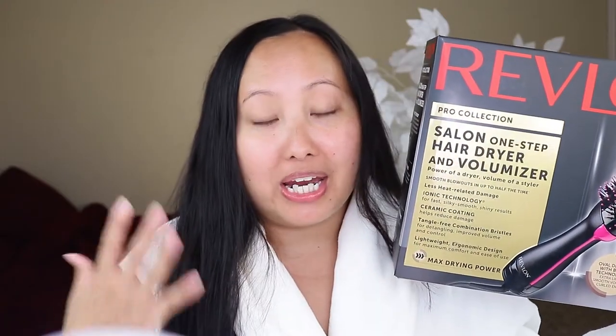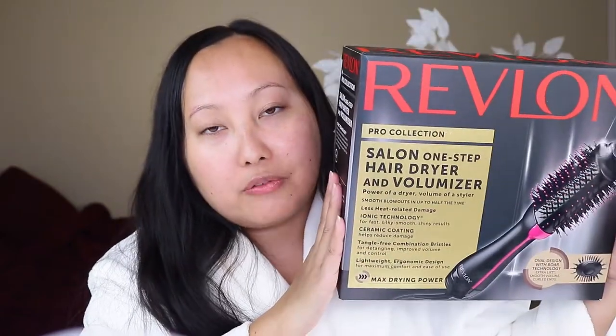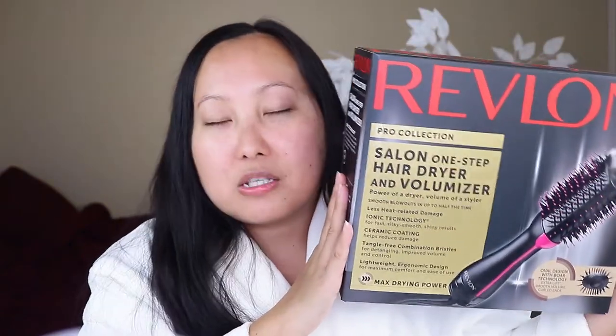This is supposed to combine both a brush and a hair dryer. Usually when you blow dry your hair after a shower, you use a brush and a blow dryer, which forces you to use two hands at once. That can get very awkward, tiring, and requires a lot of multitasking. This Revlon One Step Hair Voluminizer and Dryer is supposed to eliminate that and combine two tools into one.